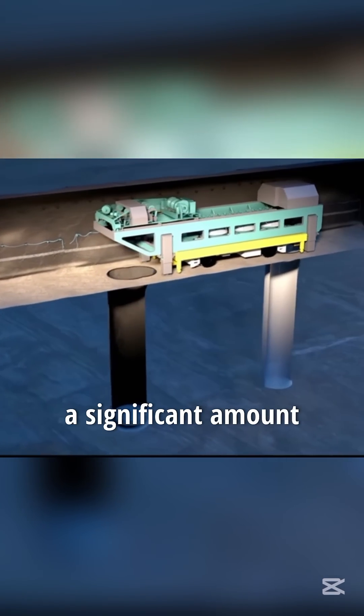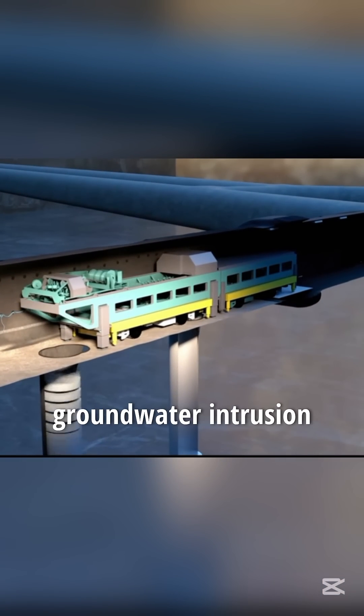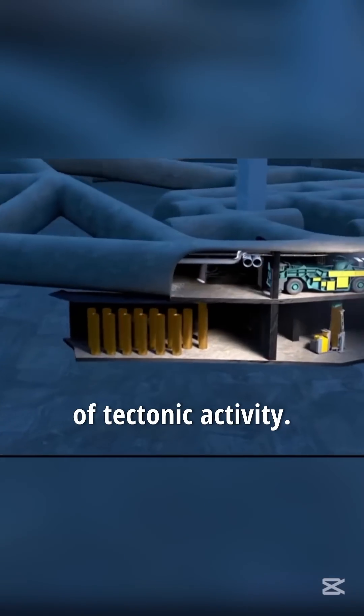Once all the holes are completed, a significant amount of bentonite clay is placed at the bottom of each hole to prevent groundwater intrusion and reduce the effects of tectonic activity.